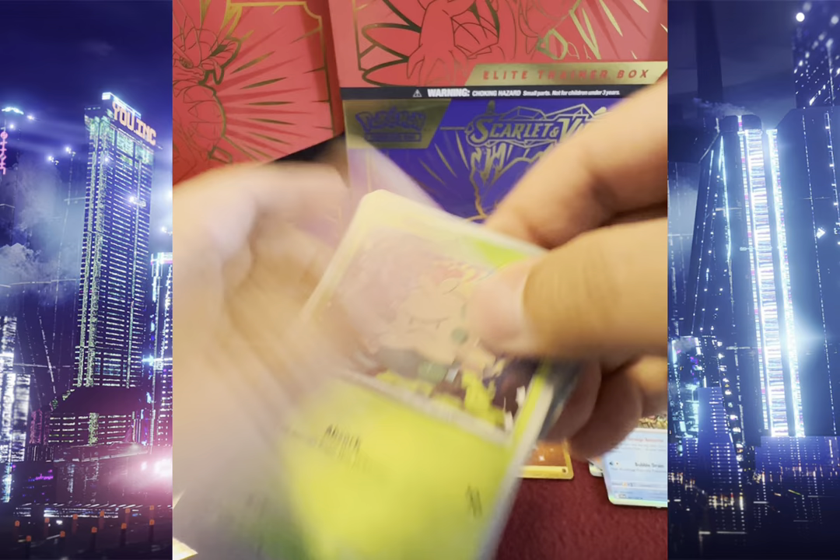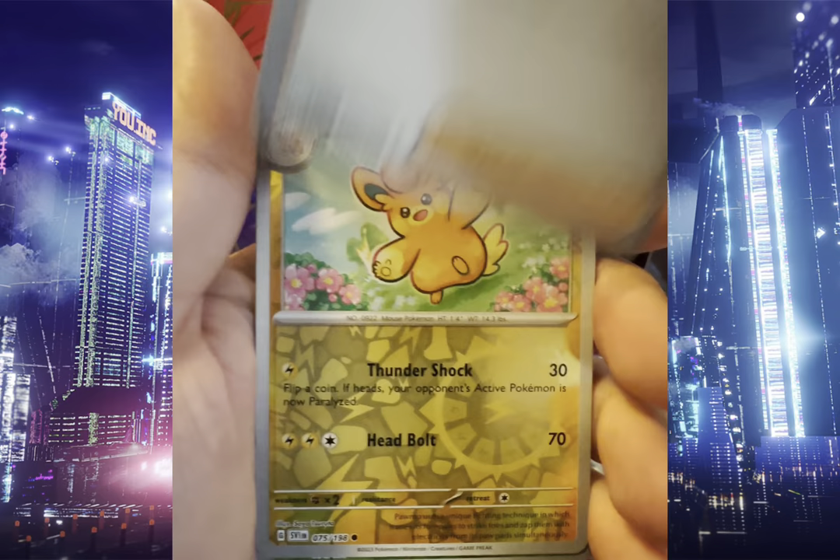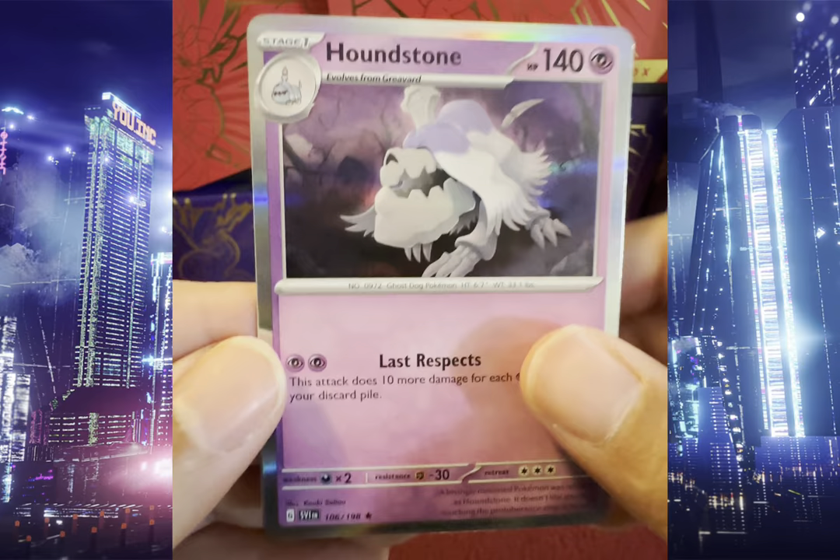We got Shroomish, Mankey, Charcadette, Capsicate, Beach Court, Sandaconda, Katie, Reverse Holo Palmo, Reverse Holo Breloom, and Holo Haunstone.